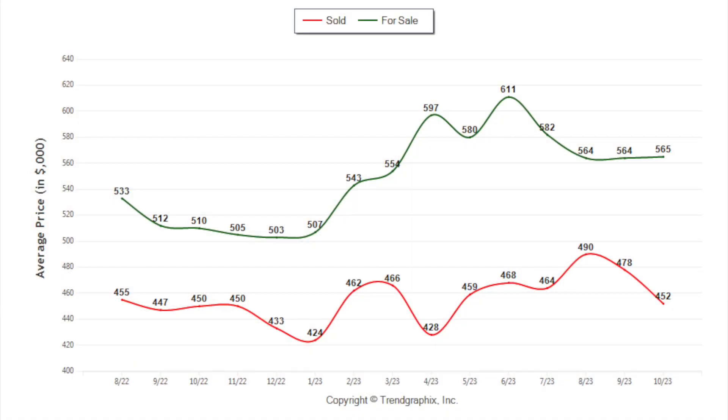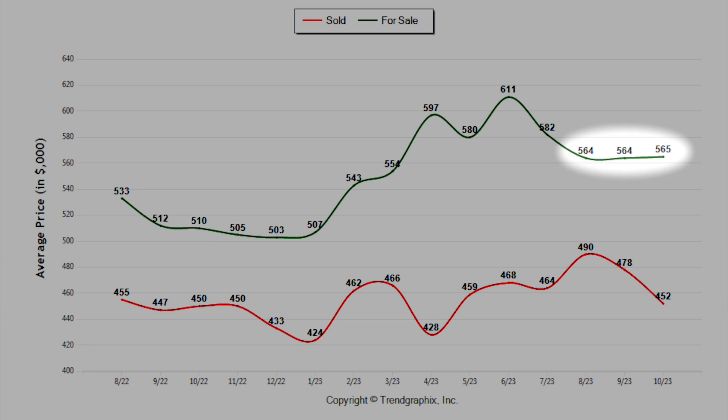Here on this chart, it's all about pricing. The top green line is the average for-sale price or the asking price, and the bottom red line is the average sold price here in Stockton. The average list price is relatively flat the last three months: $564K, $564K, and last month $565K. So that seems to be stabilizing and relatively flat.